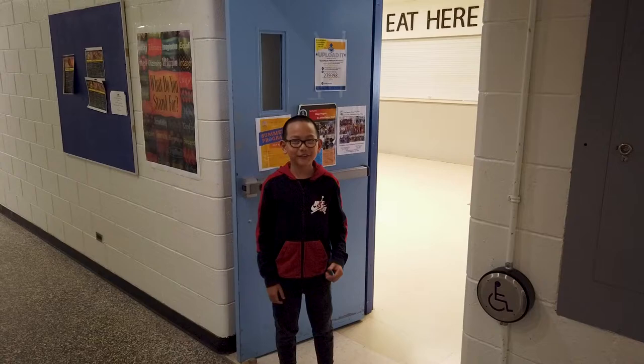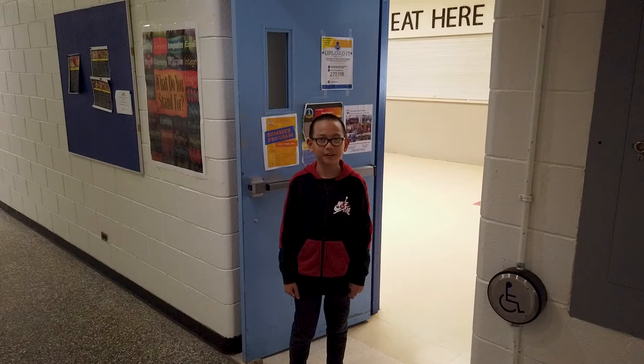Over through these doors, you'll find the cafeteria, where they have breakfast and lunch menu items. You can even come here to hang out during break — it's nutritious and healthy.